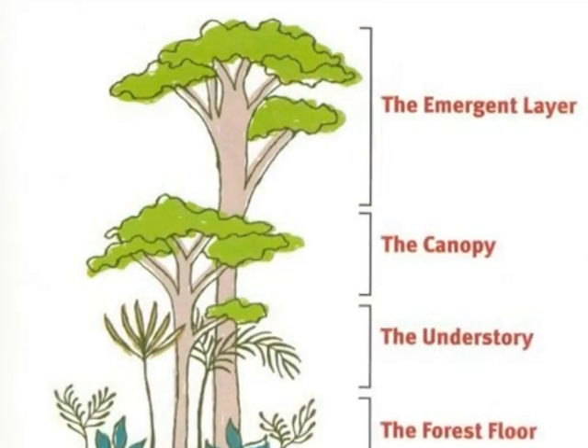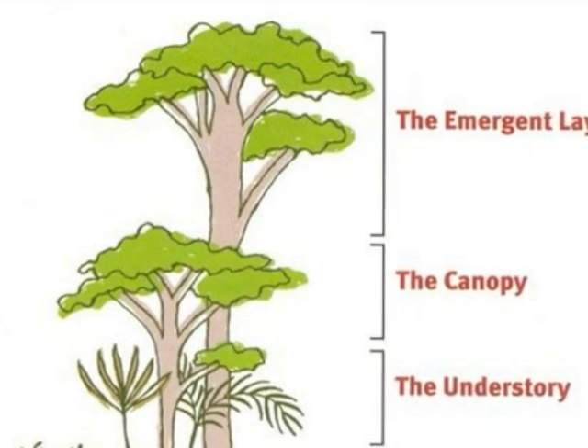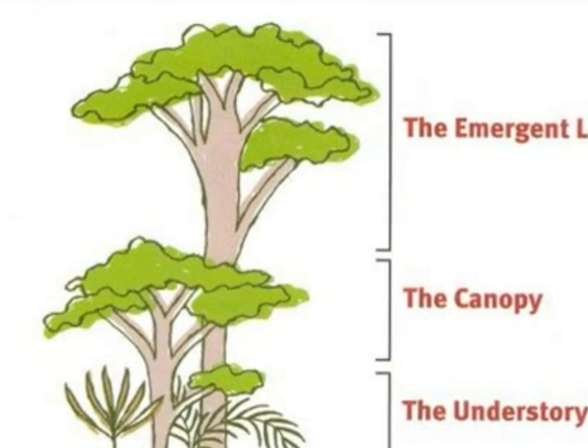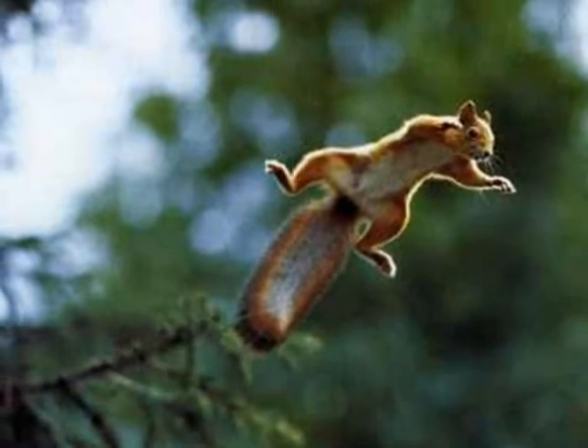The Flying Squirrel lives up in the canopy of the rainforest, away from ground predators, and if attacked it can glide to another tree. The Flying Squirrel glides from tree to tree, normally fruit trees.